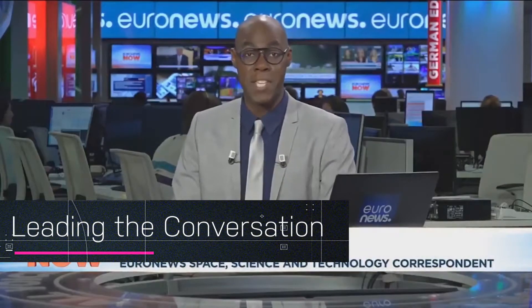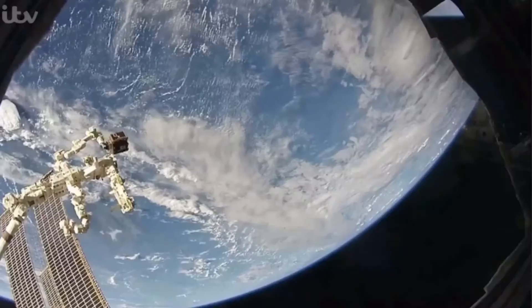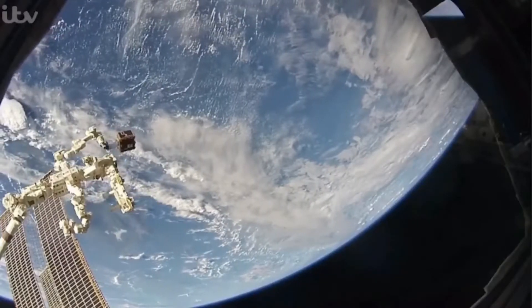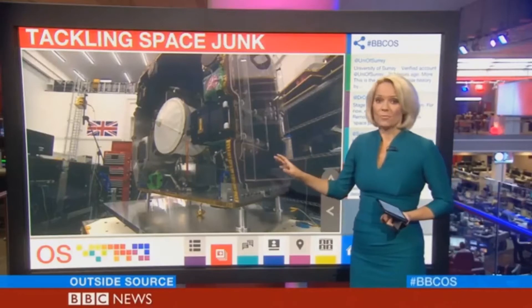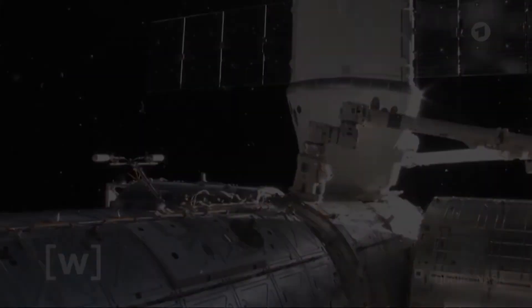A trial mission to remove space debris has declared its first test a success. Remove Debris was launched in June, the project part-funded by the European Community, as part of a project to work out how best to capture space junk. The world's most advanced litter picker has begun operations, along with deployment of a small satellite — Remove Debris.